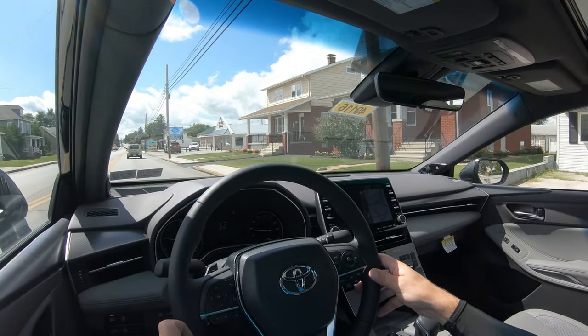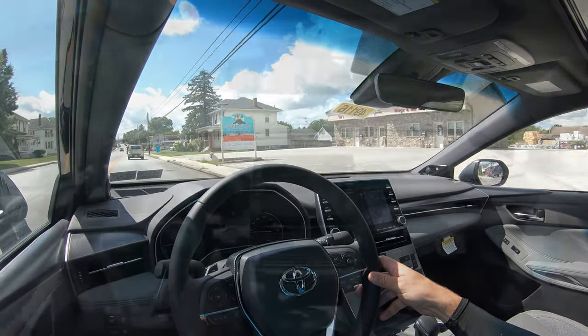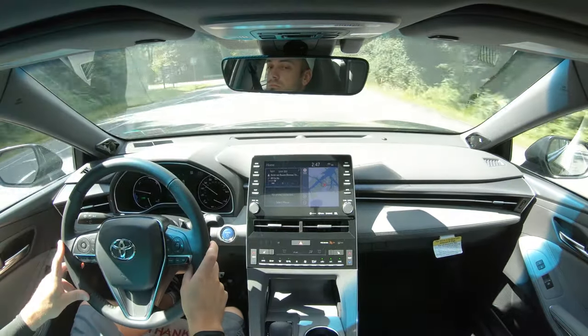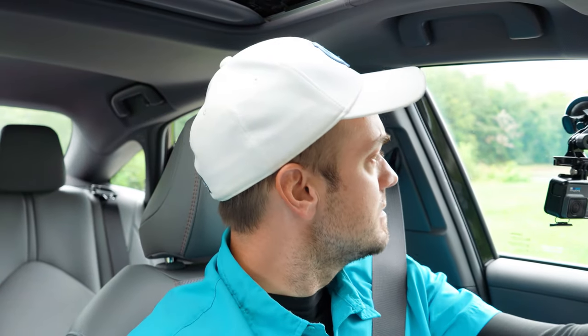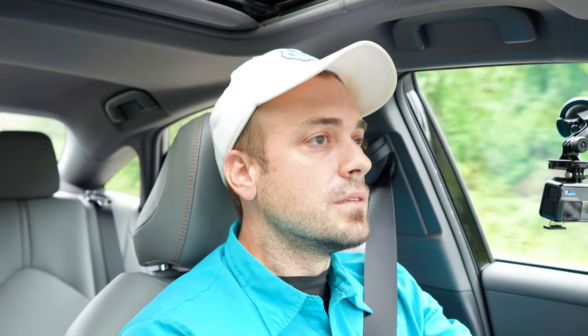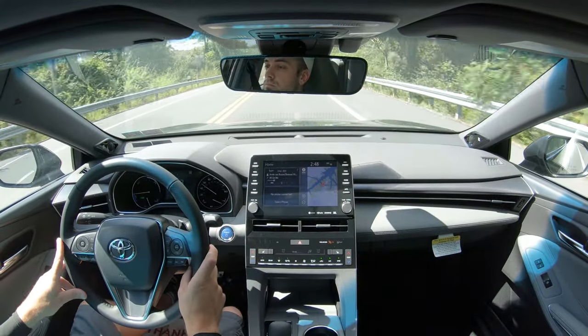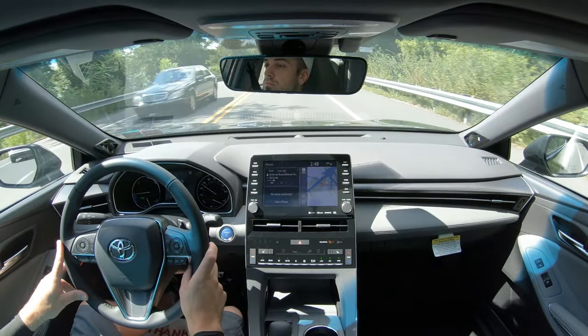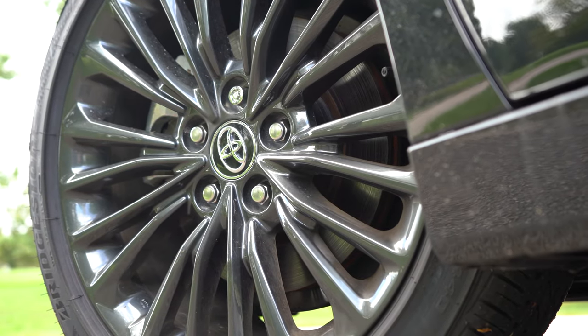Let's give control back to the Avalon Hybrid and do a quick little acceleration test — just want to see how quickly it gets up to speed on its own. Getting back onto the highway here. Actually, not bad. It's going to be plenty of acceleration for merging onto the highway. It's not the quickest thing in the world, but it surprised me — it's not bad for what it is.